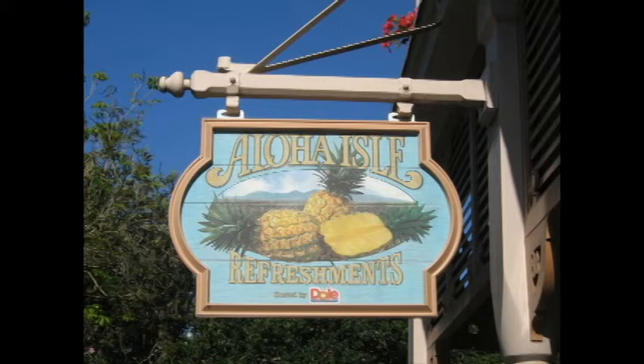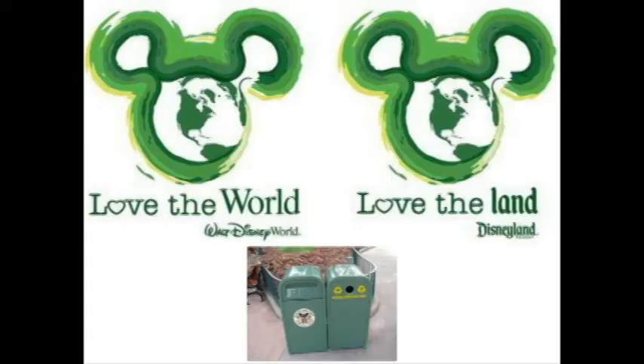Disney now uses Dole fruits exclusively. Most of the processes used to create Dole Whips are sustainable. Dole reuses land from planting, and Disney recycles all the cups that they can.